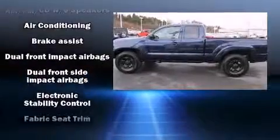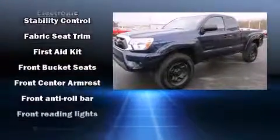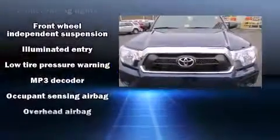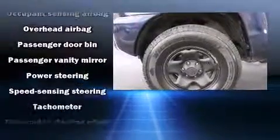Top features include power windows, a rear step bumper, skid plates, and much more. Premium sound drives six speakers, providing you and your passengers a sensational audio experience.